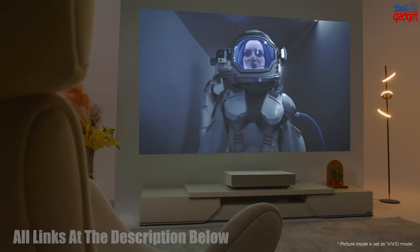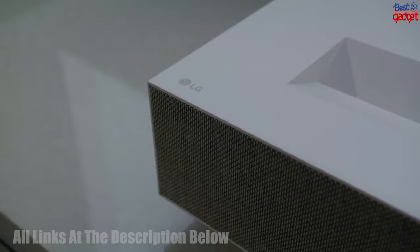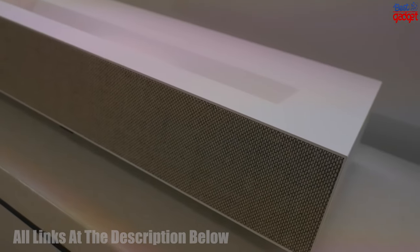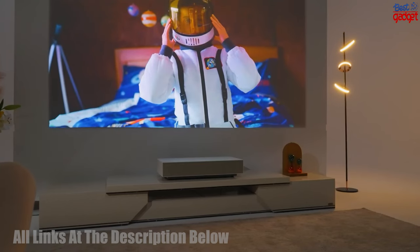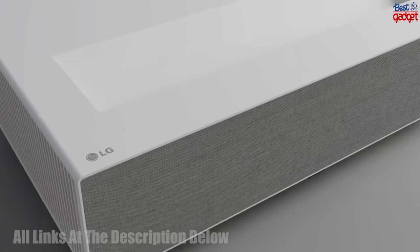Additionally, it has a built-in Wi-Fi platform with access to popular streaming services such as Netflix, YouTube, Hulu, and more. This projector is a great choice for a home theater setup, providing an immersive viewing experience with outstanding picture quality and sound.